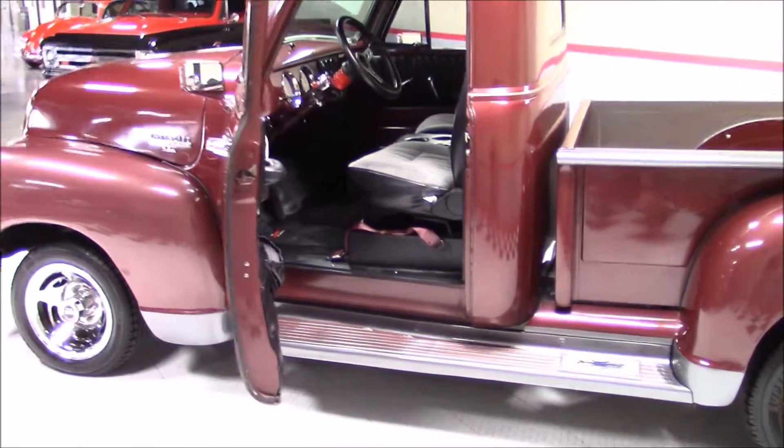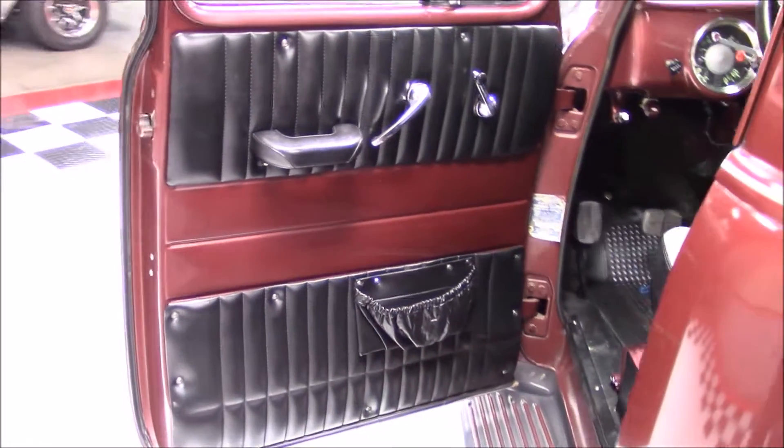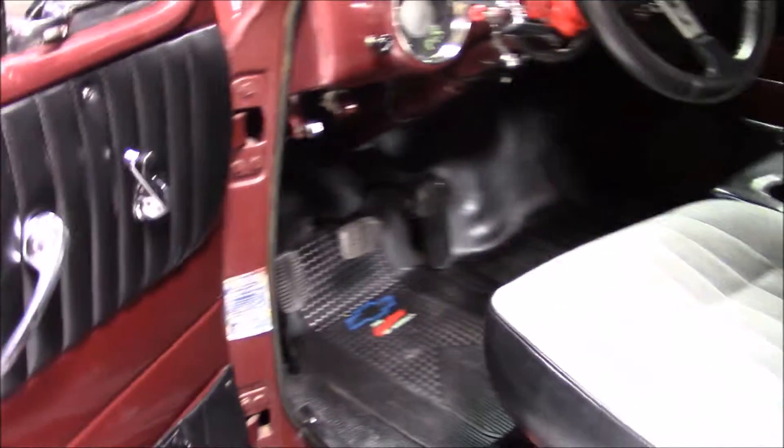The interior was done in black vinyl and grey cloth on the bucket seats. It has a console with cup holders between the seats, black vinyl door panels in the headliner, and a Grant GT steering wheel.